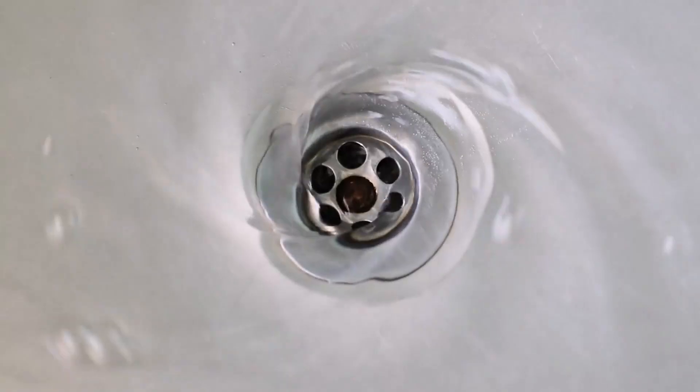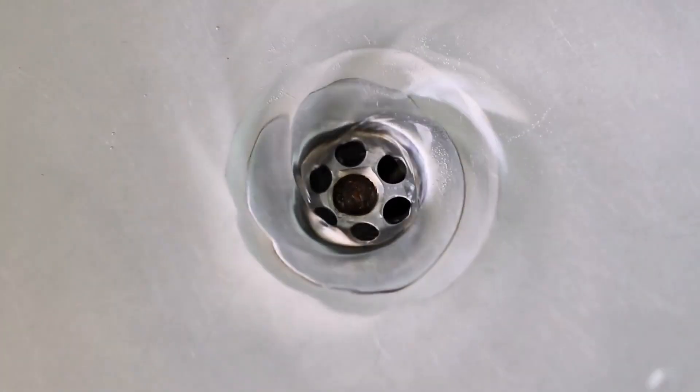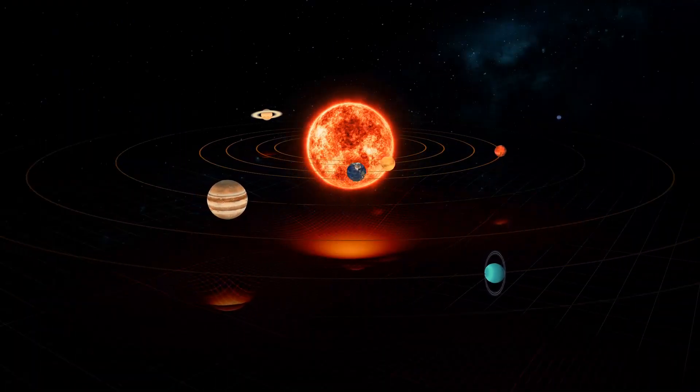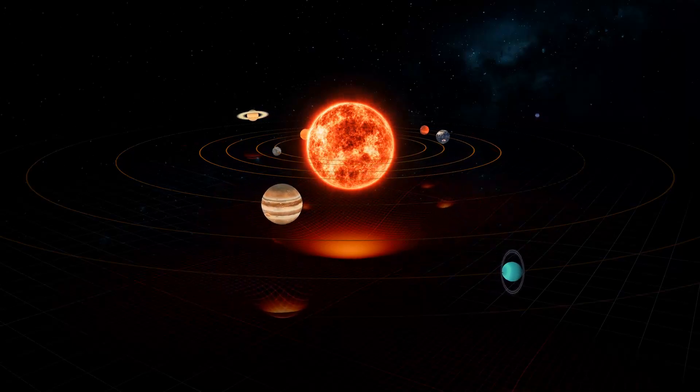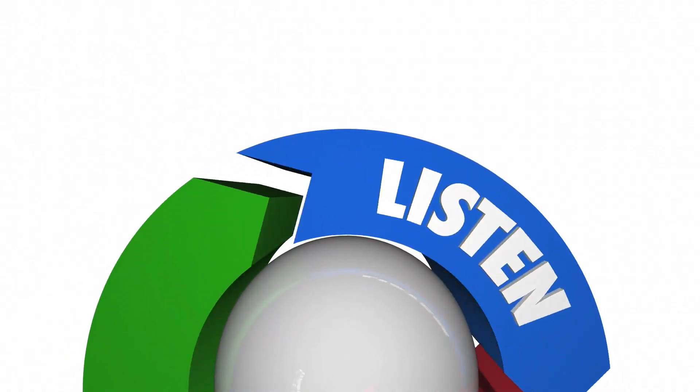Think about water going down a drain. The water doesn't always go straight down — it sometimes will spin around the drain before falling in. The planets do the same thing, except they're moving so fast they actually won't be pulled in by the Sun's gravity, but rather orbit it. Let's pause and check for understanding.